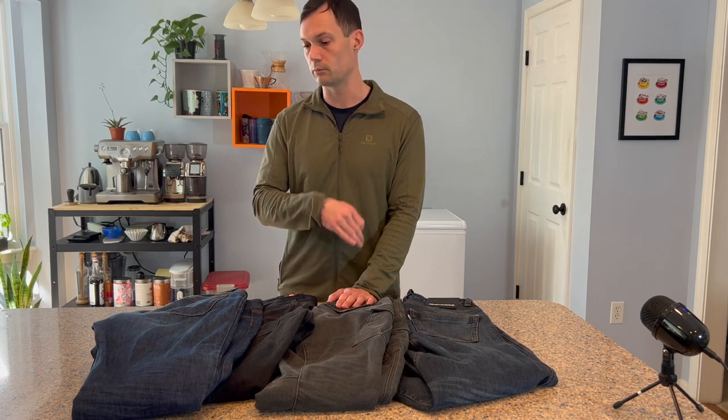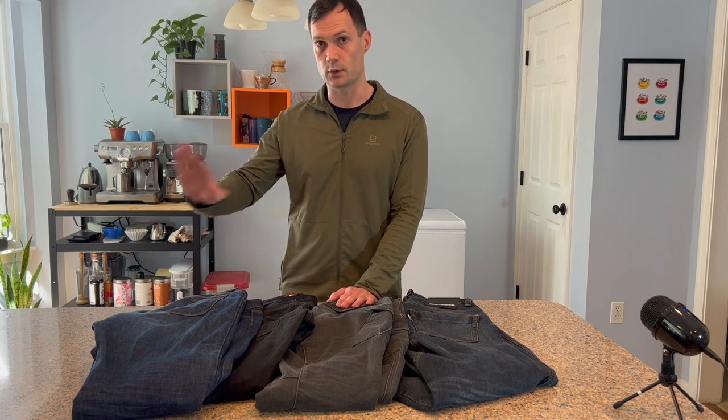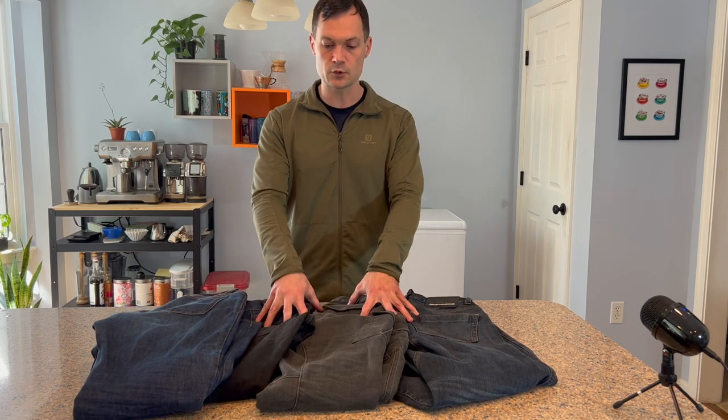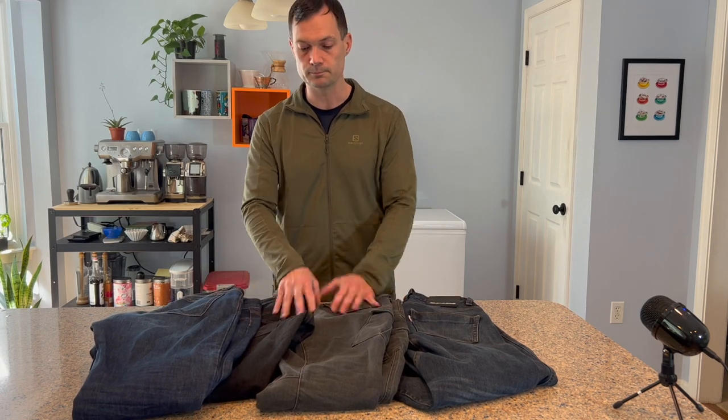That's not as great because multiple independent tests have shown that inner reinforcement layers tend to do better in a very long slide than a single layer of basically anything. Even leather will eventually wear through, which is why race suits have multiple layers of leather in high impact areas. So that's the introduction to single layer and triple A.